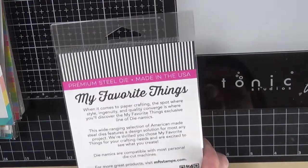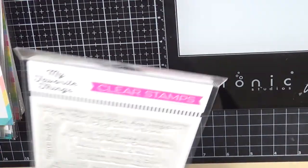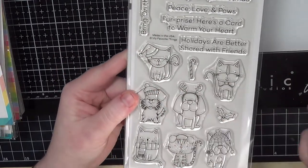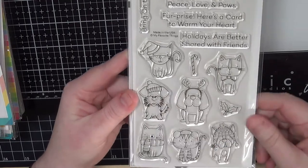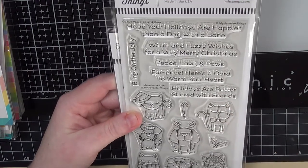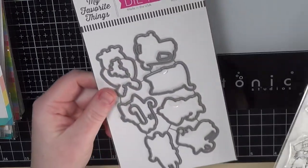I also picked up the Stacked Merry die. I picked up a critter stamp set — I know what I just said, but these images are fairly small and I just love them. There are four different kitty cats and three dog images, great for friends who have dogs too. The sentiments include 'Here's a card to warm your heart,' 'Holidays are better shared with friends.' The good thing is I don't have to use this only for Christmas — some images work for winter too. I got the matching dies as well.